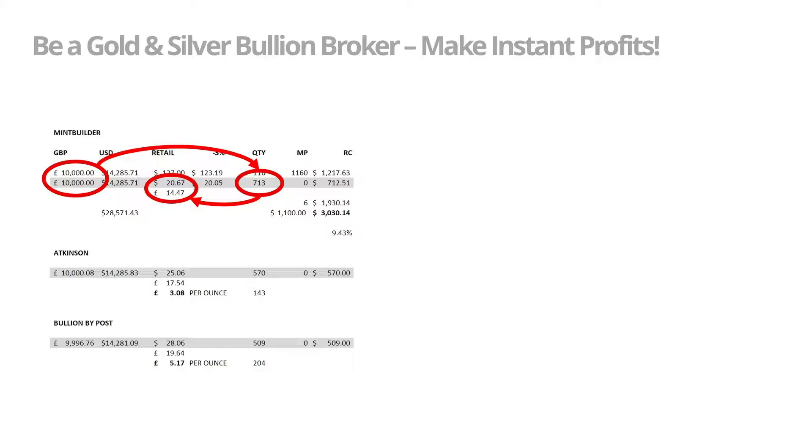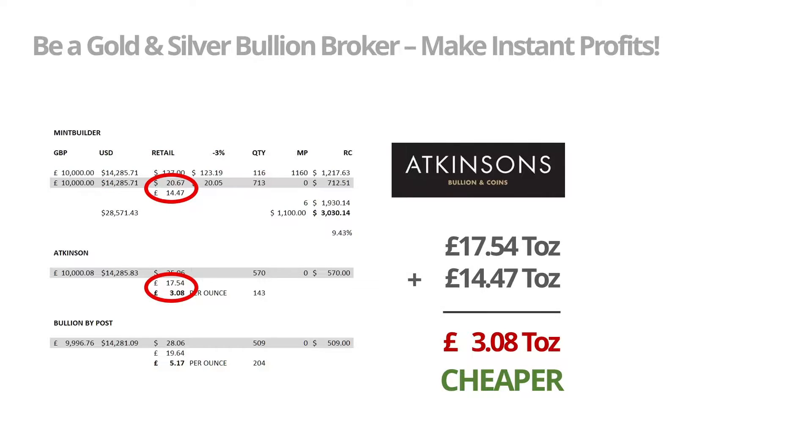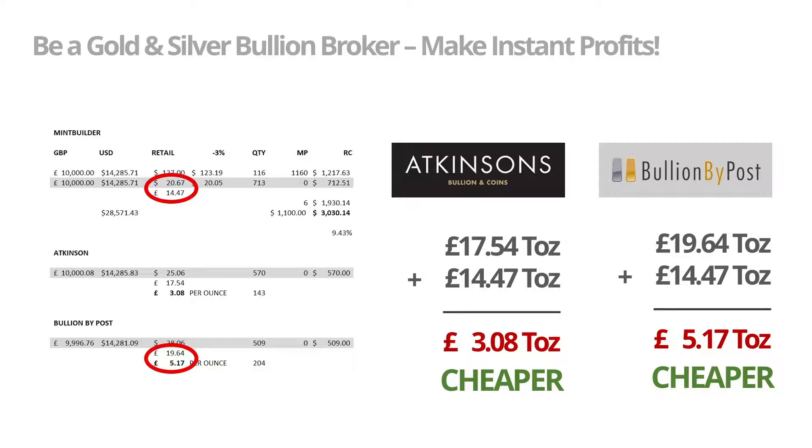However, our company for the same 10,000 pounds was able to supply to the customer 713 ounces. This means we could supply around 130 ounces more than Atkinsons for the same 10,000 pounds, and nearly 200 ounces more than Bullion By Post for the same 10,000 pounds. This meant that we were 3 pounds and 8 pence per ounce cheaper than Atkinsons, and 5 pounds 17 per ounce cheaper than Bullion By Post.